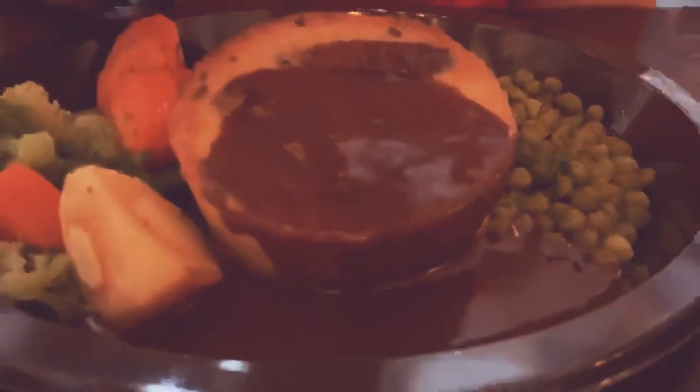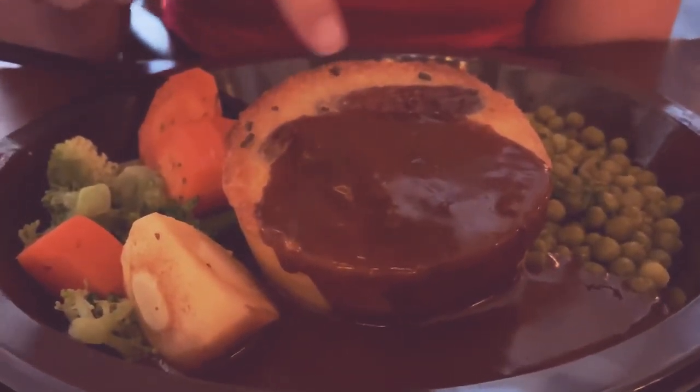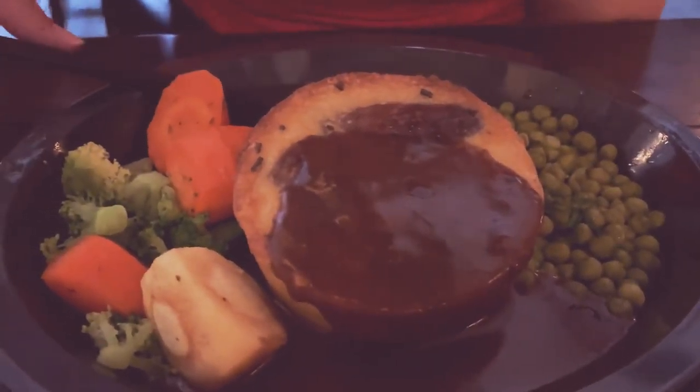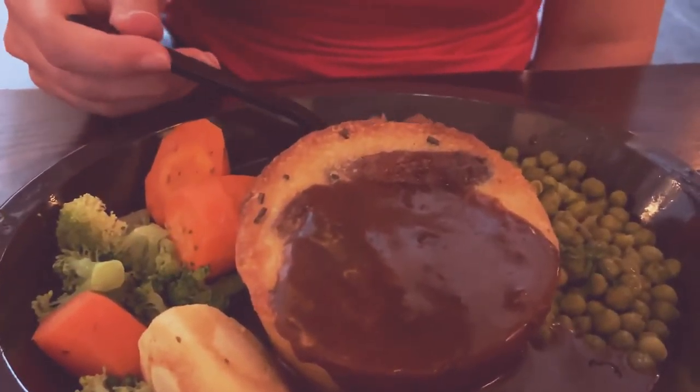So I ordered Toad in the Hole. Toad in the Hole is two sausages inside of a Yorkshire pudding, which is sort of like a savory bread pudding, and it's got gravy. It's got some healthy stuff too — green peas, root vegetables, broccoli, and a little bit of what looks like a caramelized onion.